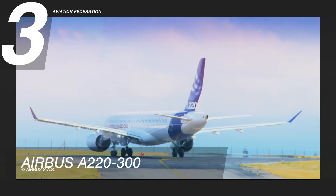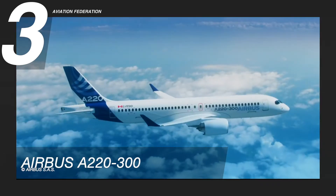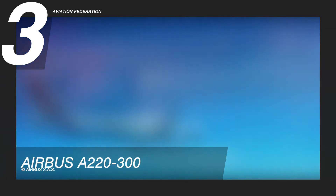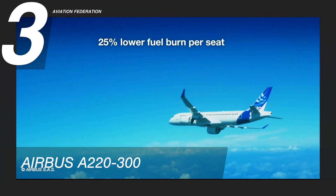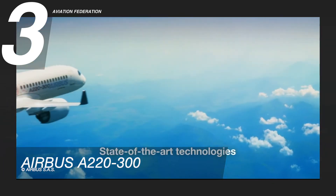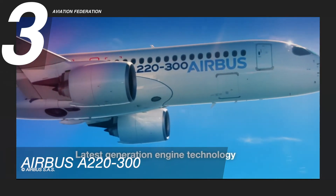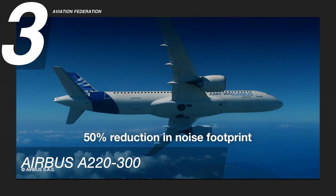Starting at number three, we have the Airbus A220. The advanced aerodynamics of the Airbus A220, combined with the specially engineered Pratt & Whitney PurePower PW1500G turbofan engines, result in an aircraft that delivers 25 percent lower fuel burn per seat than previous generation aircraft, with half the noise footprint and considerably reduced emissions. This makes the A220 a truly community-friendly jetliner.